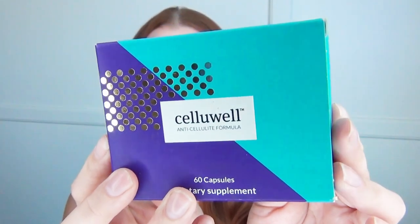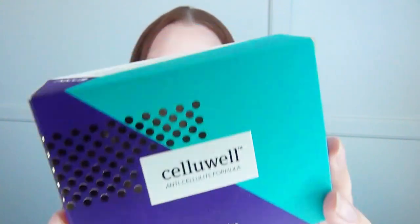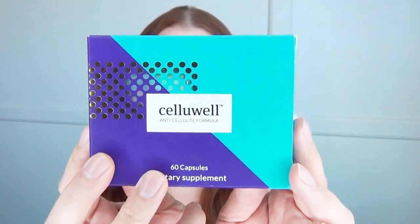The supplement that I have been taking for eight weeks now is Celluel. This is specifically made as an anti-cellulite product and the main ingredient is zinc — each capsule, which is the serving, contains 35% of your daily recommended value of zinc.